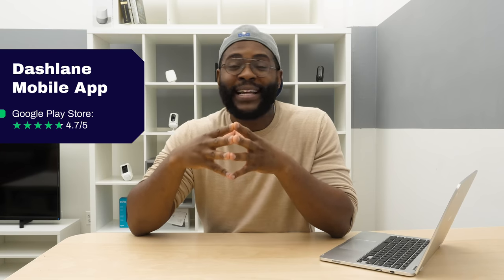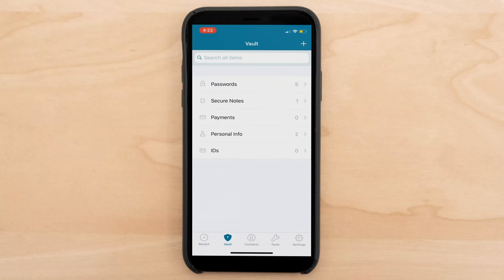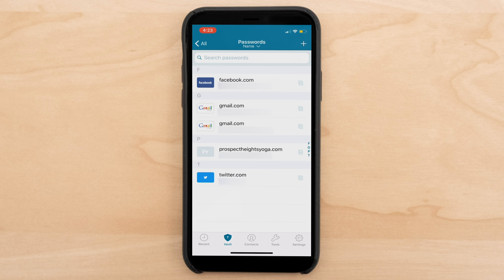Let's check out the mobile applications, which people seem to love. It has a 4.7 out of 5-star rating in the Google Play Store and a 4.6 out of 5-star rating in the Apple App Store. Here I am checking out the Dashlane Password Manager on my iPhone X. It's a pretty straightforward app. In the vault right now, I have passwords, secure notes, payments, personal info, and IDs. I've put in a few passwords here — Twitter, Facebook, Gmail accounts, and even the yoga place I go to.